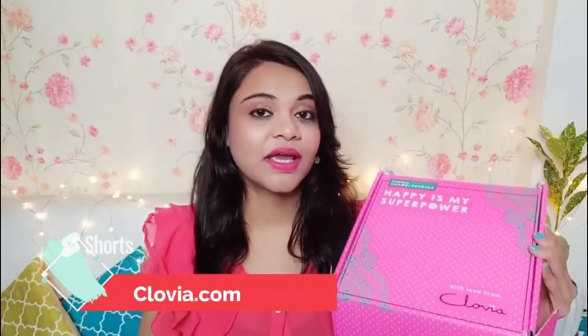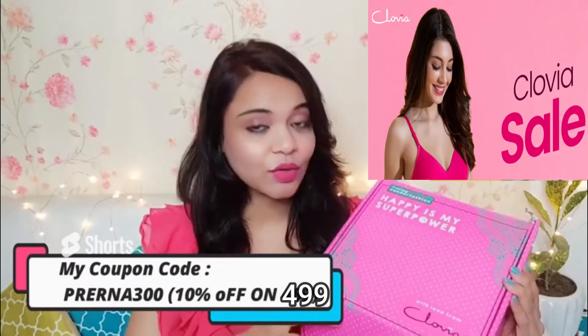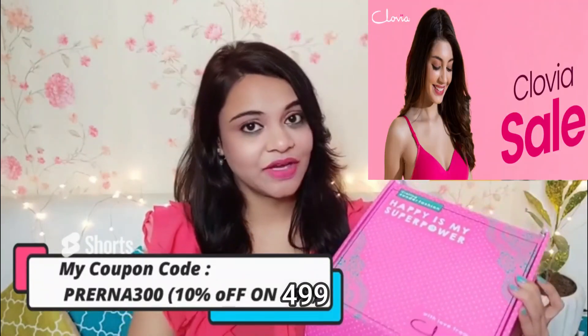I have purchased it from Clovia.com. As you can see, this is nightwear, activewear, or lingerie — you will get these things on this website. I have linked it in the description box. There is also a coupon code, you can check it out. So I am going to show you all the nightwear and activewear.